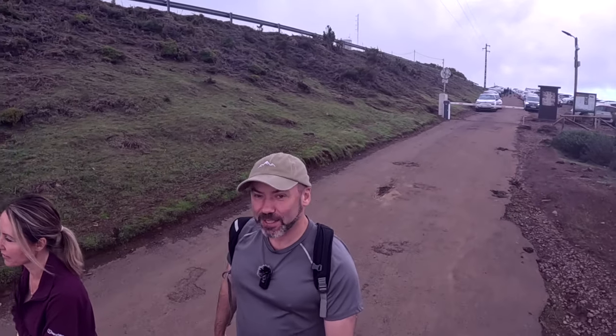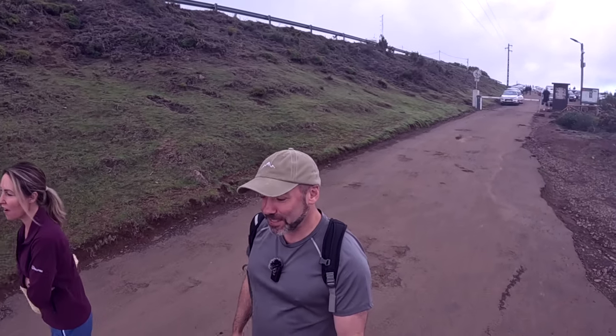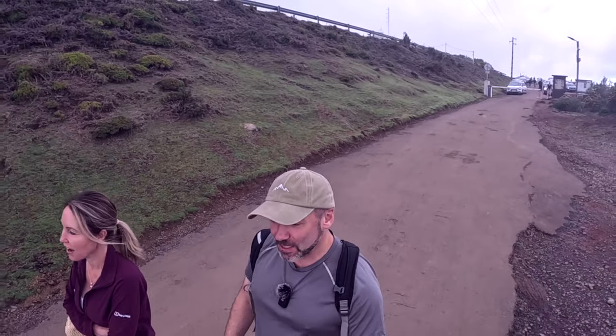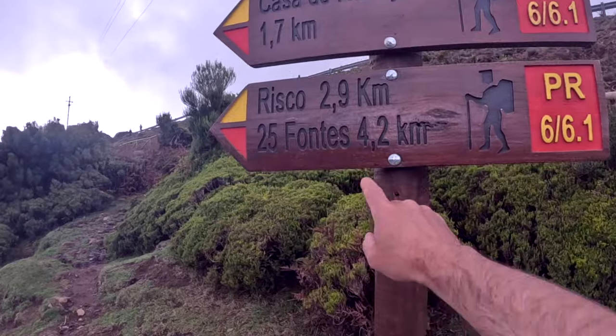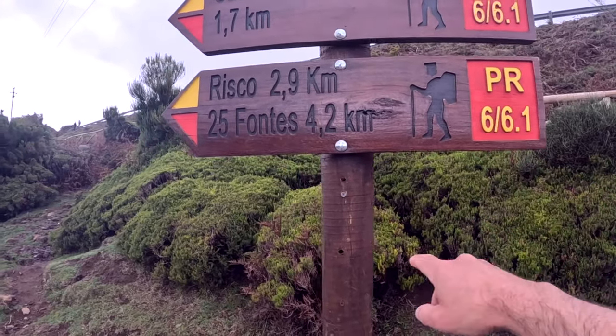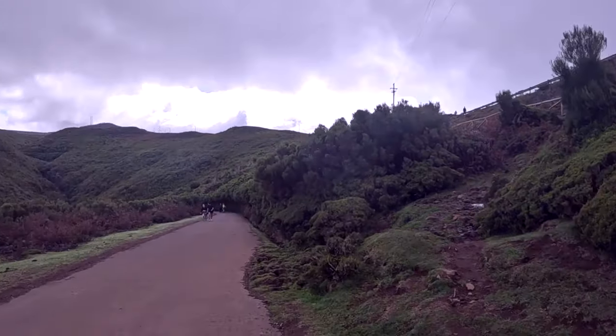We're starting off at the car park at the top, heading down. It's a bit up and down this route. There are a few waterfalls to go around so you can see them from the top and from the bottom, but it's a really enjoyable walk. It's also known as Fontes 25. So it's a varied route — PR6, 6.1 and 25 Fontes if you're looking for it.